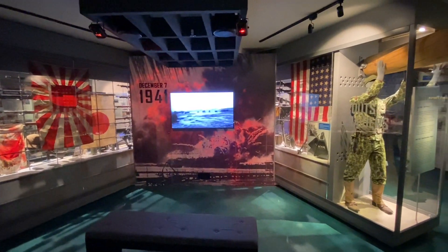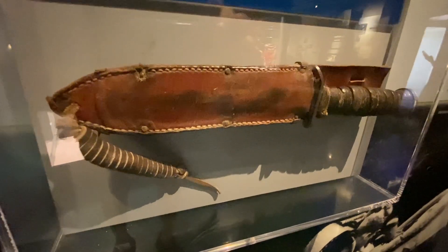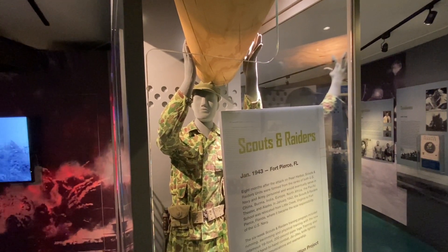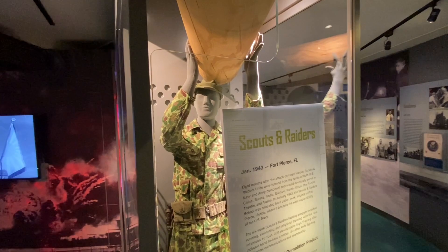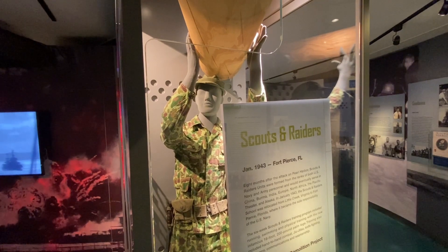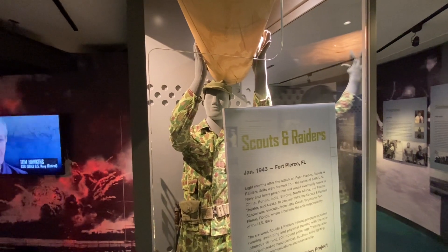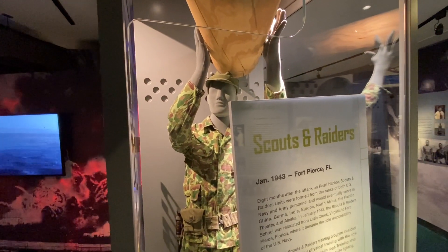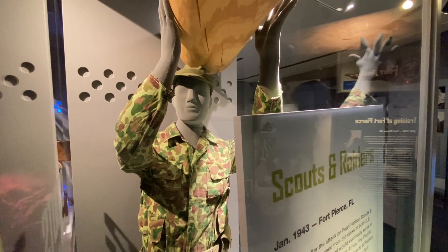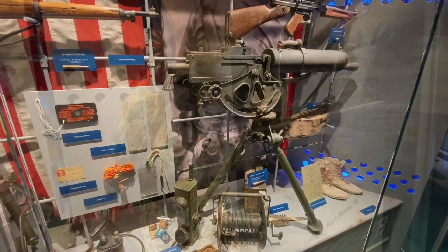This is the World War II display. There's an OSS knife, a precursor to the CIA. Eight months after the attack on Pearl Harbor, Scouts and Raiders units were formed from the ranks of the U.S. Navy and Army, eventually serving in China, Burma, India, Europe, North Africa, the Pacific Theater, and Alaska. In January 1943, the Scouts and Raiders school was relocated from Little Creek, Virginia, to Fort Pierce, Florida — which is likely why the Navy SEALs Museum is located here.